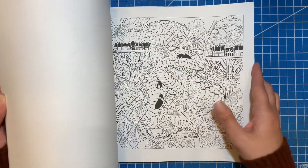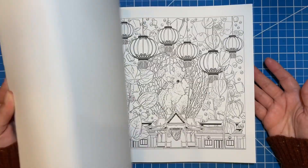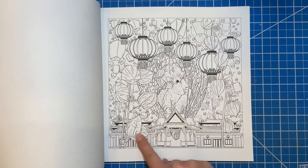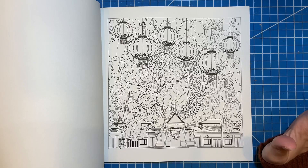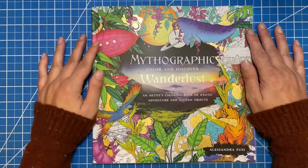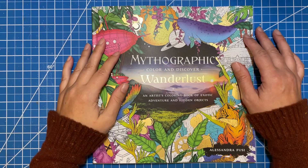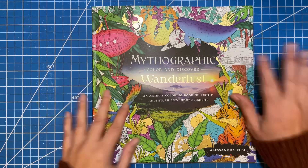Because some of these, just looking at them, give me a little bit of 'that's too much,' but some of them I think will be cool. Like this one would be so cool — look at all the lanterns in the background. So you just gotta get in and do it, right? Okay, so that was a flip through of Mythographic Wanderlust by Alessandra Fusey. I hope you enjoyed that, and thanks so much for watching today. Until next time, I'll see you later. Bye!